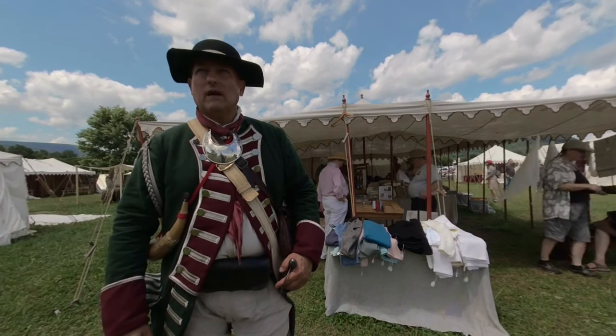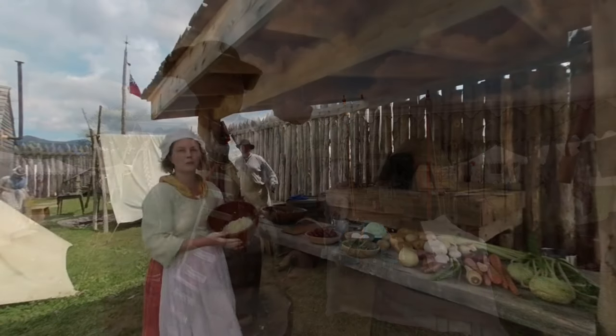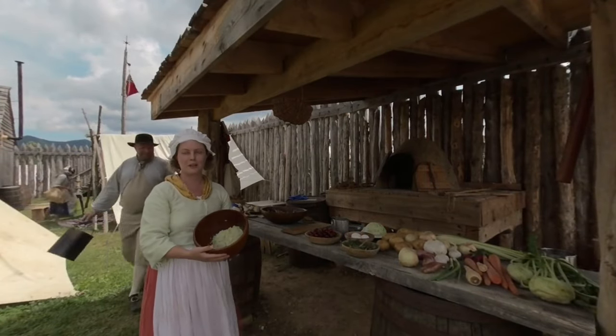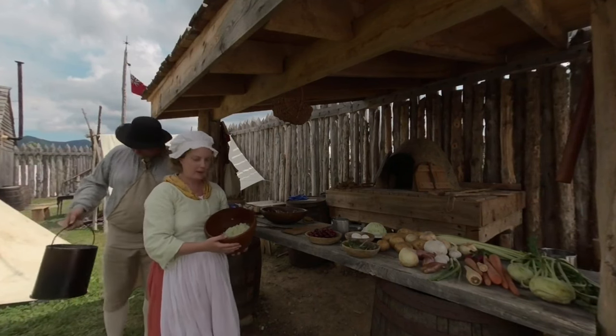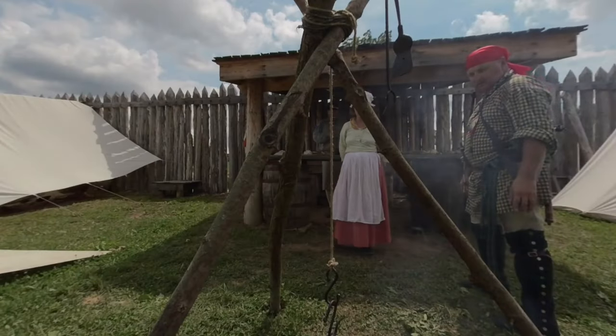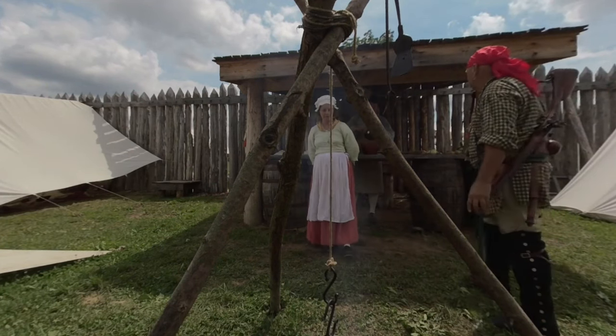Did you buy anything at the market today, or anything you're wearing that's new? So far, I've bought a spoon. We're going to make cabbage pancakes — we'll mix flour and eggs, milk, salt and pepper, and fry them up over the campfire. We've done local bread already, and we're about to put some more in.